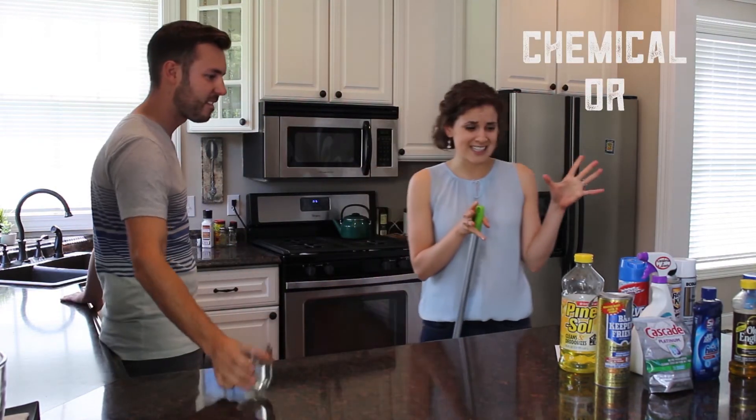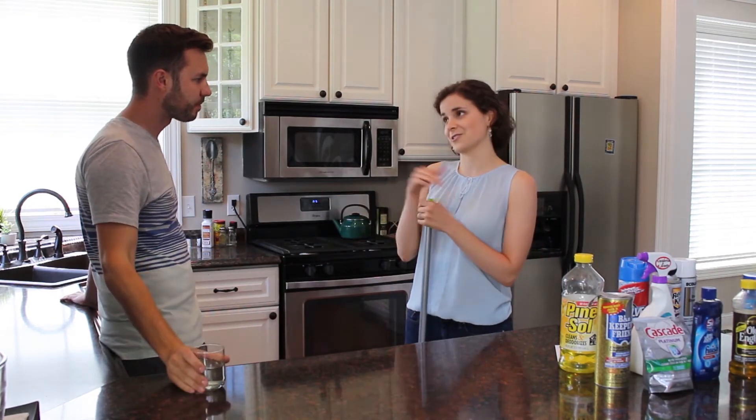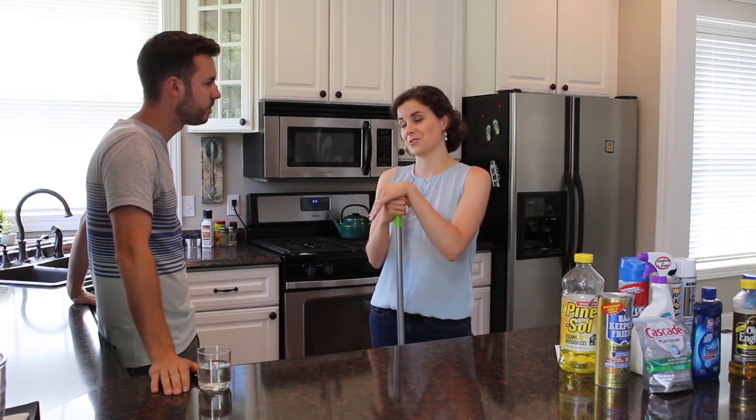Yep, so pretty much any chemical or cleaner that you keep in the cabinet underneath your sink — all household hazardous waste. So that stuff we used last week to clean out the sink? Yep. Any chemical that says caution, warning, danger, or poison — all household hazardous waste.